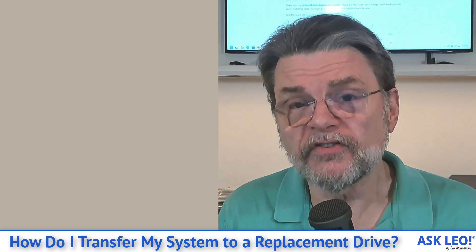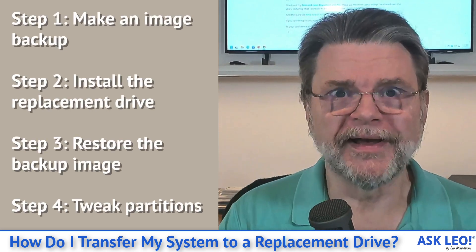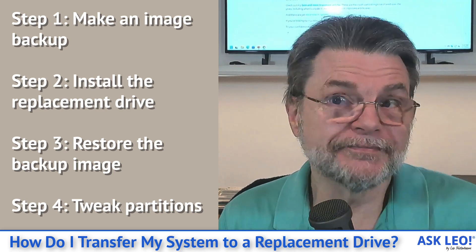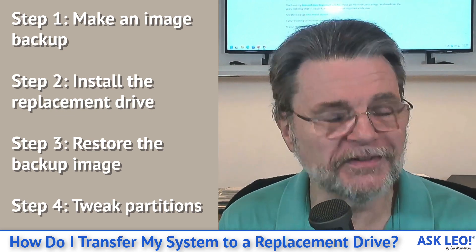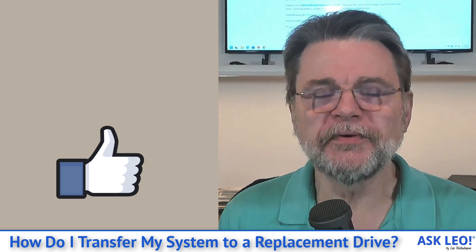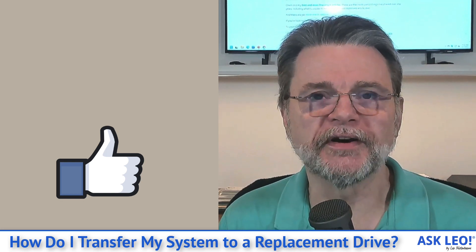That's the bottom line — that's the scenario. Basically, take a backup or have a backup, replace the hard drive, and restore the backup image to the replacement hard drive. And you're pretty much done. It really can be that simple. I've done it multiple times, and it's actually very cool to have that replacement hard drive in there, reboot the machine, and have everything just sort of magically come back as if nothing had ever happened.